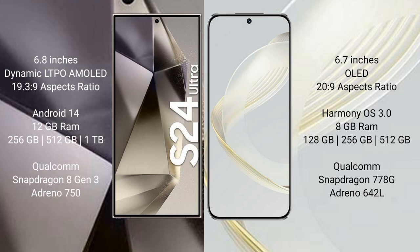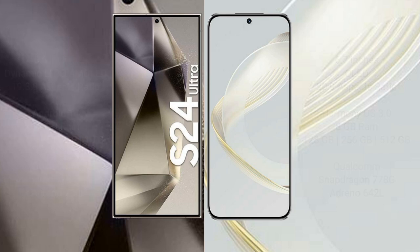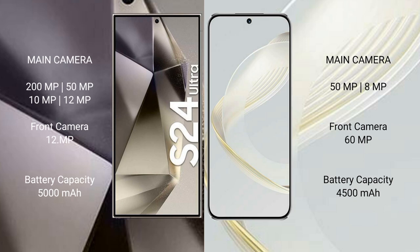The Samsung Galaxy S24 Ultra comes with 12GB RAM and 256GB, 512GB, or 1TB internal storage, powered by the Qualcomm Snapdragon 8 Gen 3 processor with an Adreno 750 GPU. The Huawei Nova 11 comes with 8GB RAM and 128GB, 256GB, or 512GB internal storage, powered by the Qualcomm Snapdragon 778G processor with an Adreno 642L GPU.